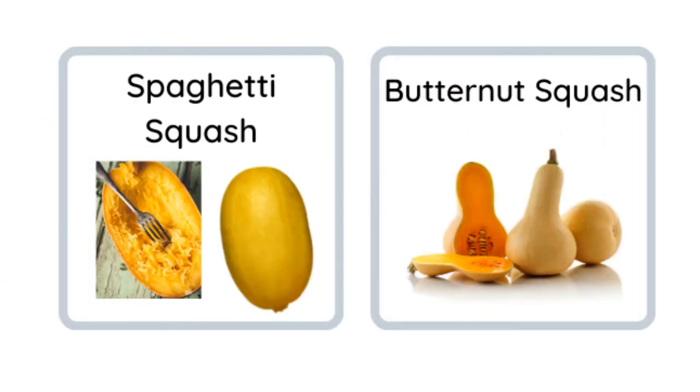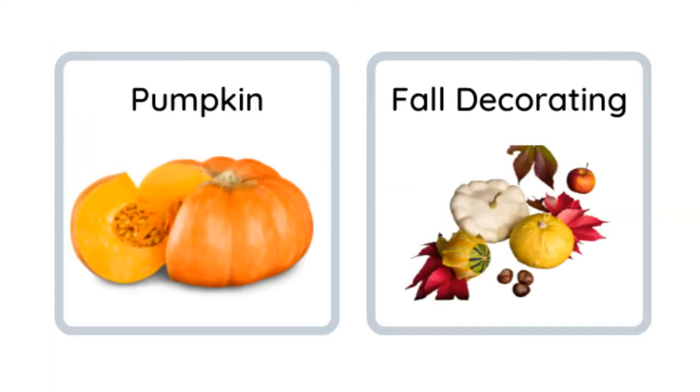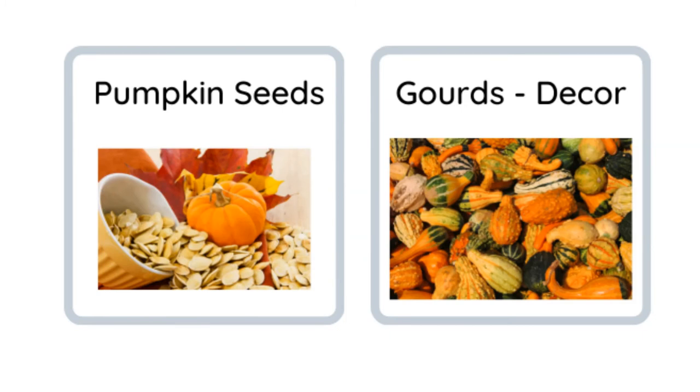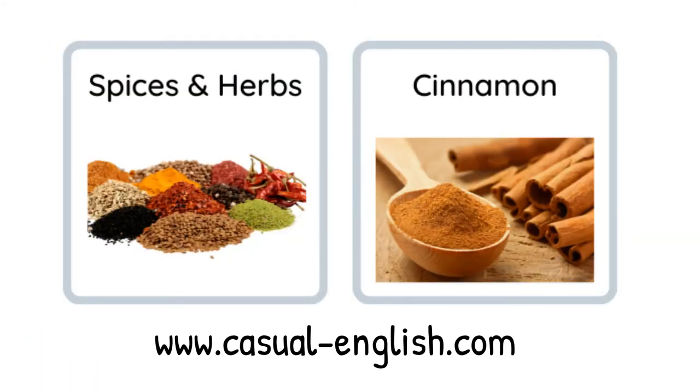Spaghetti squash is delicious. Butternut squash — usually we make soup out of it. Pumpkin! A lot of these are used in fall decor. We carve the pumpkins to make jack-o'-lanterns, and we even paint them sometimes for fall decorations. We take the pumpkin seeds and roast them. We also have gourds that we use for fall decor.